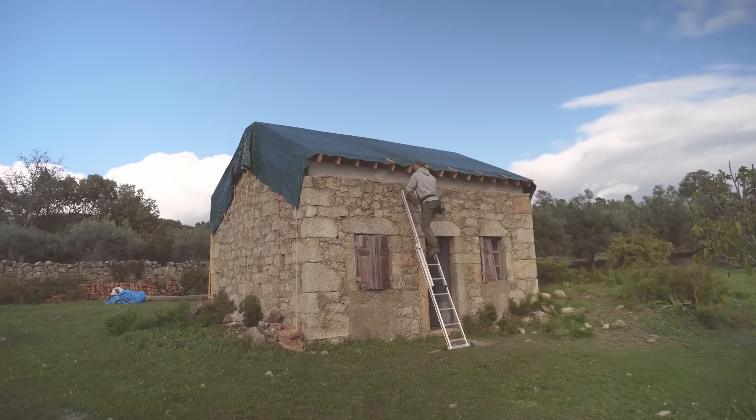This week has been very wet and rainy with lots of flooding on the farm. Yet by some divine miracle, the tarpaulin on the roof has managed to keep it bone dry inside the tiny house, so we're both very pleased about that. But as good as it's been, we need to carry on working on the roof, so it's time to get the tarp down.